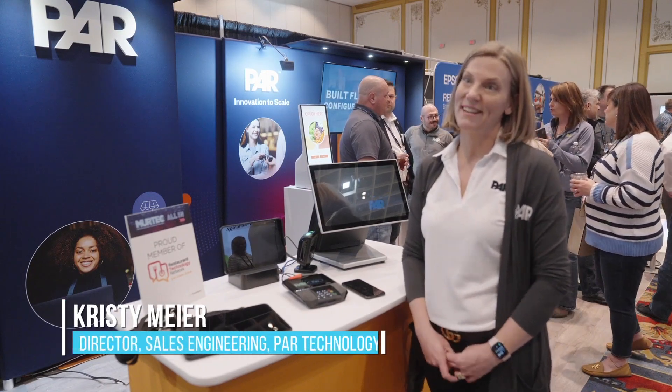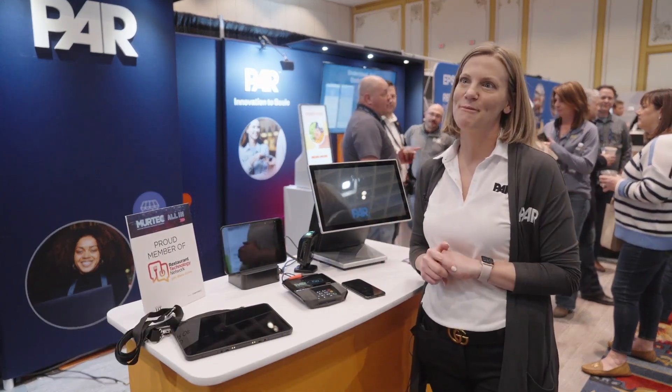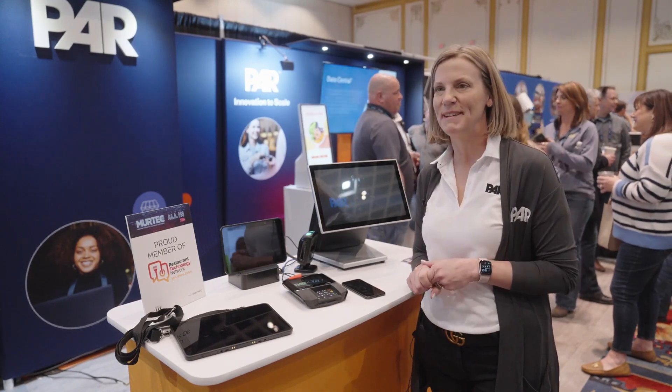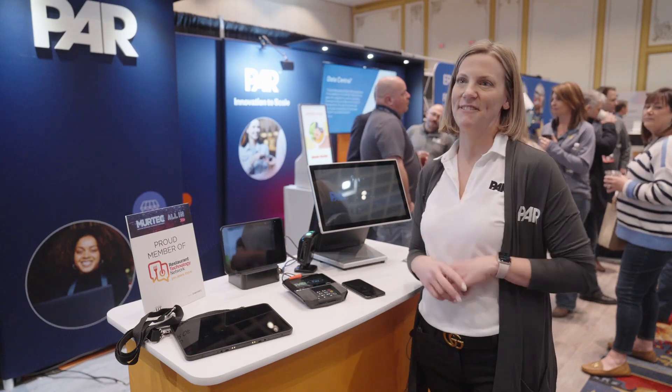Hi, I'm Christy Meyer with Parr Technology. Today we're going to show you our unified commerce platform. We offer everything from point-of-sale to loyalty to payments to a back office. Anything a restaurant is going to need, we can cover.